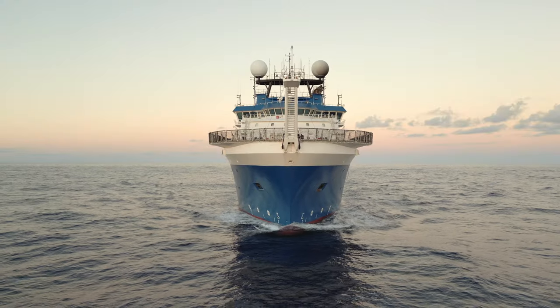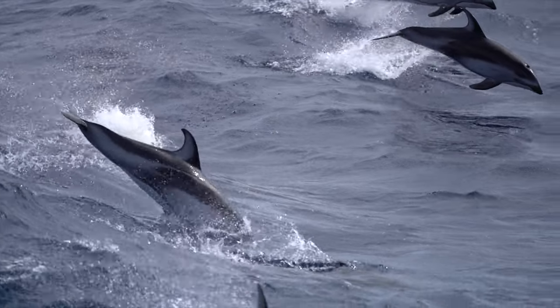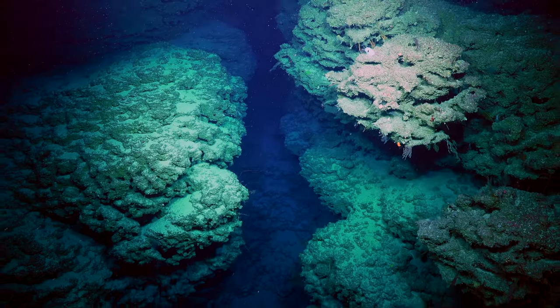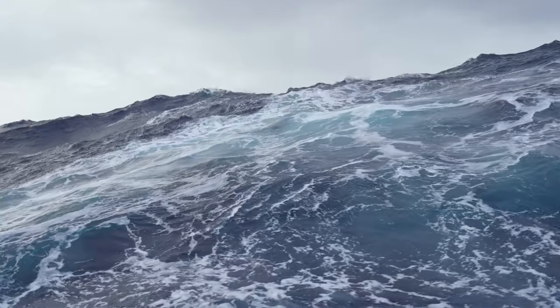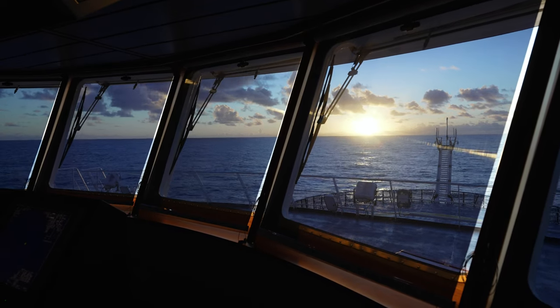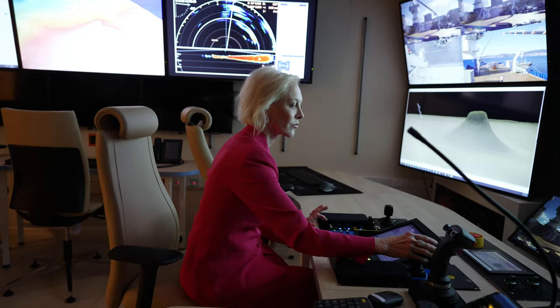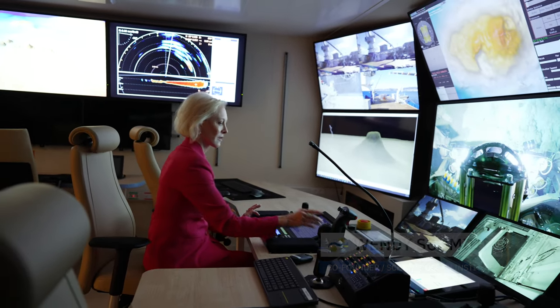Falkor II is building on a history of ocean exploration. We've always wanted to know what's out there, what's under there, what's on the bottom. We can't protect something we don't understand. And as much study as has gone on about the oceans, we haven't had the tools until now to really get that full picture and to be able to tell the story about why we are connected.